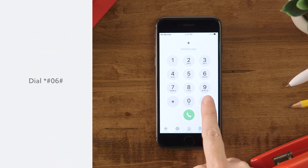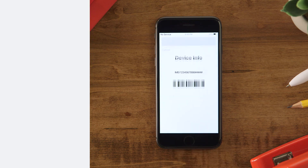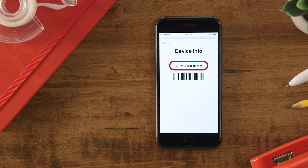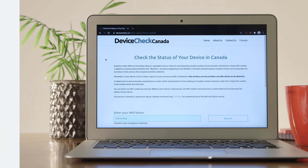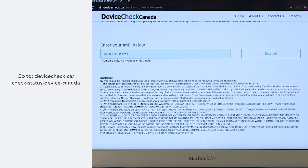On the phone without service, dial star pound zero six pound. Your phone's IMEI number will be displayed. On the Device Check Canada website, search for your phone's IMEI number.